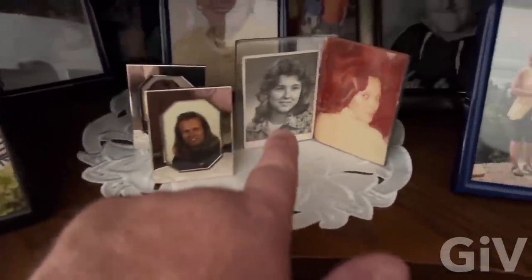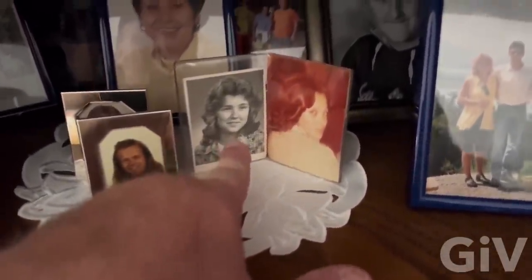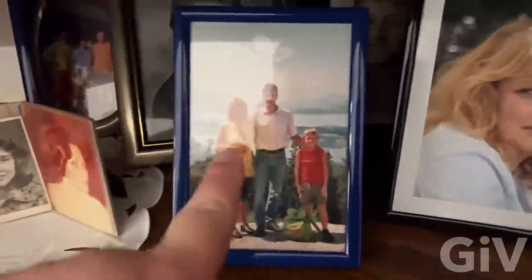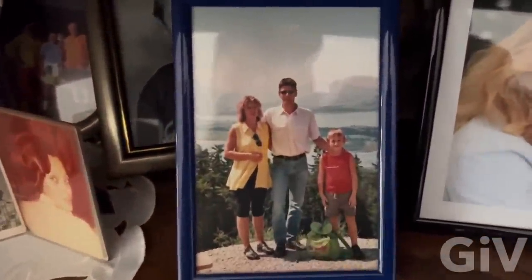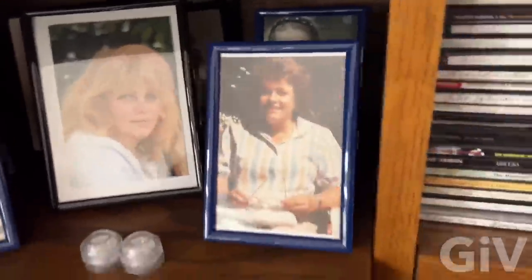We got the dogs here. This is 'the GIV,' and this is my sister — I know you guys didn't know I have a sister. That is my sister, my sister's husband and his kid, my cousin, and my auntie.